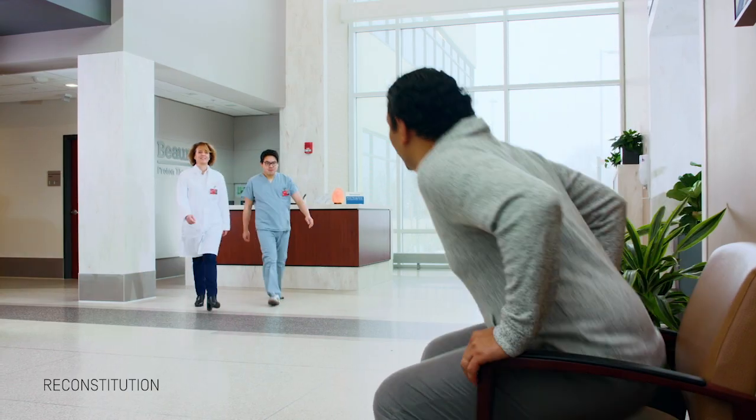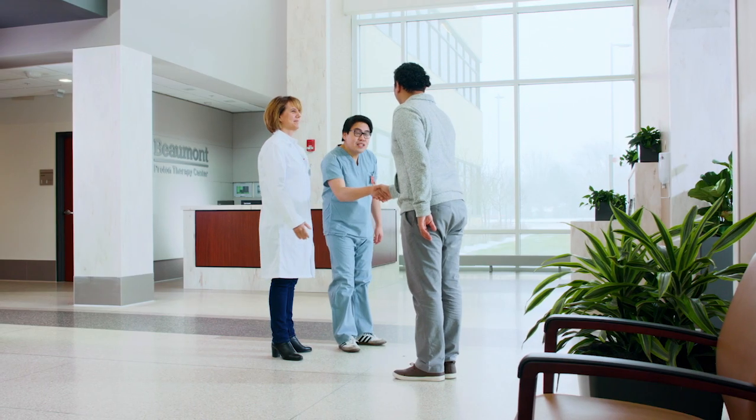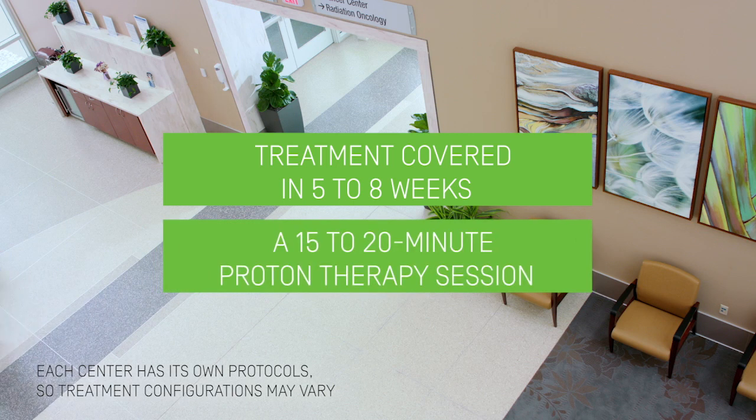They will accompany you during your entire proton therapy treatment plan. This usually requires 25 to 40 sessions spread out over a period of 5 to 8 weeks. Each session averages 15 to 20 minutes.